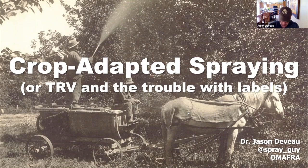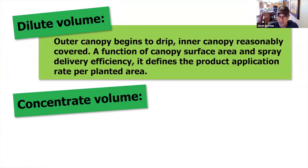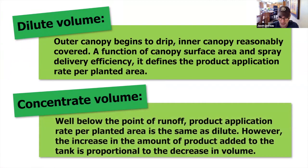Concentrated volumes are well below the point of runoff. Very few people are dilute spraying anymore — they're leaning more into concentrate. The idea is to hold the product application rate per planted area the same as the dilute rate, but to do that you're going to have to change the concentration. What I want to do with this talk is tell you where some of these facts come from. And believe it or not, I'm going to erode your confidence a little bit in pesticide labels.